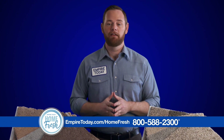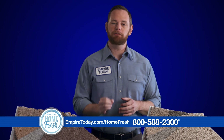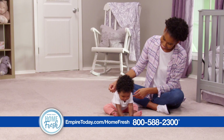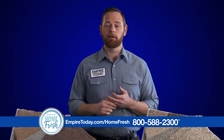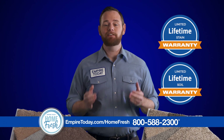Don't be mistaken here, folks. This is not your everyday air freshener. HomeFresh carpet doesn't just mask odors — it helps eliminate them. And if you have kids, HomeFresh carpet is for you. Let's face it, kids and adults make messes. No worries with HomeFresh. It's extremely durable, easy to clean, and backed by limited lifetime stain and soil warranties.